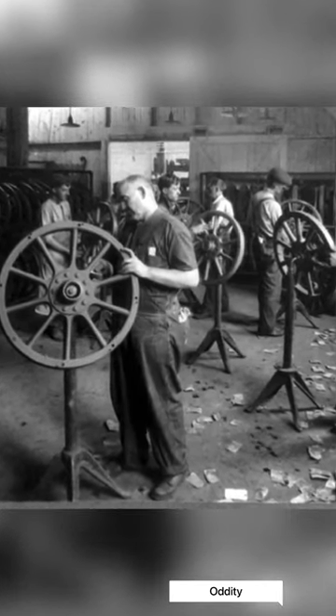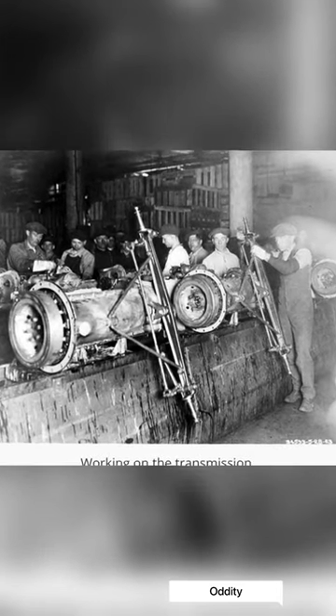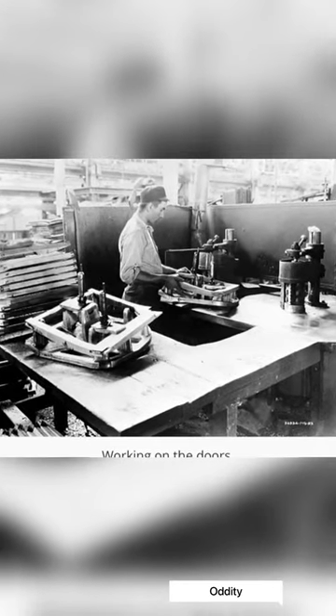Ford realized he'd need a more efficient way to produce the car in order to lower the price. He and his team looked at other industries and found four principles that would further their goal: interchangeable parts, continuous flow, division of labor, and reducing wasted effort.